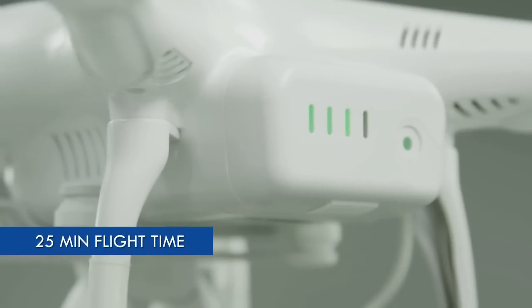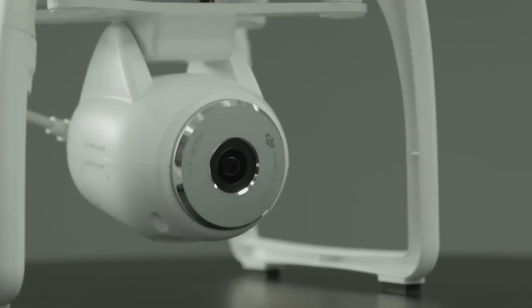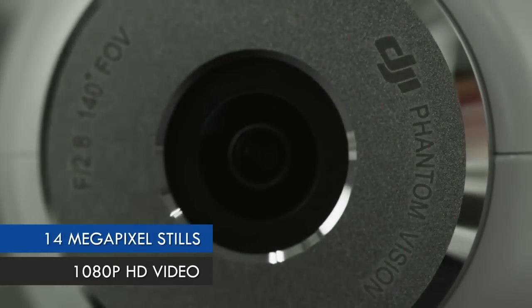The battery gives you 25 minutes of flight time and is extremely easy to swap. The camera included with the Phantom 2 Vision is a very high quality camera — it's able to shoot video at 1080p and takes 14 megapixel pictures.